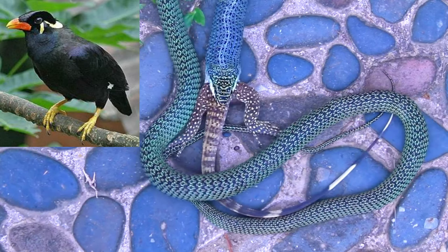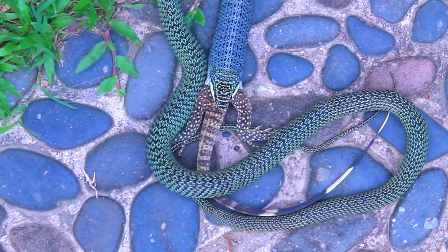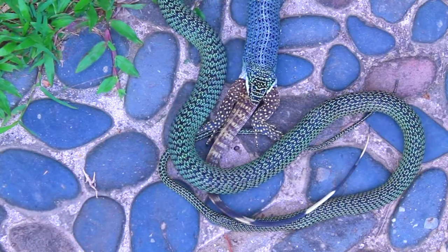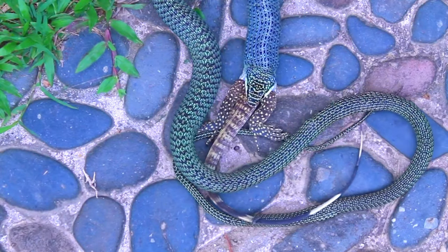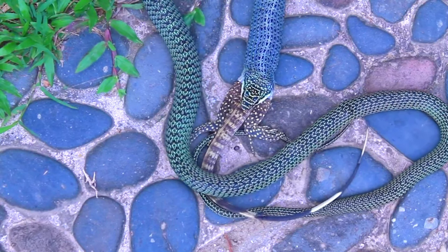Small individuals of this species seem to have a relatively mild disposition, but large, fully grown adults have always been very aggressive in my experience and will strike and bite readily.